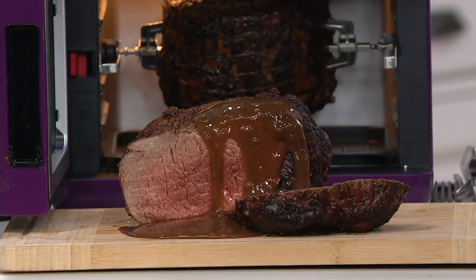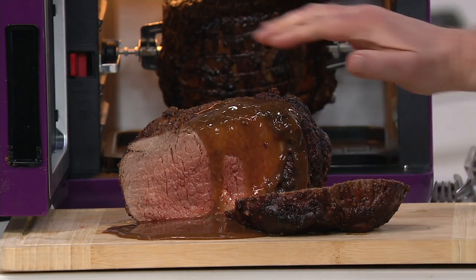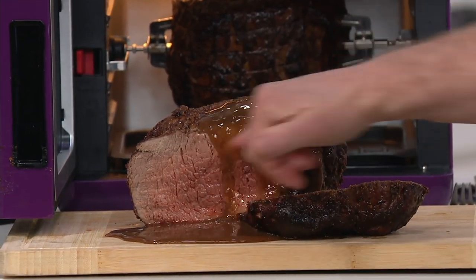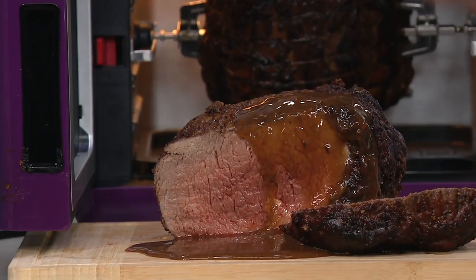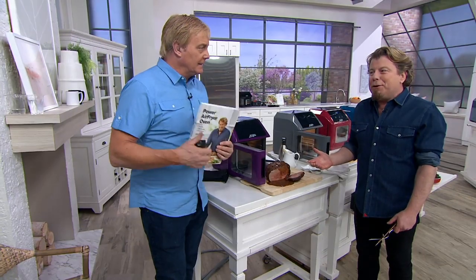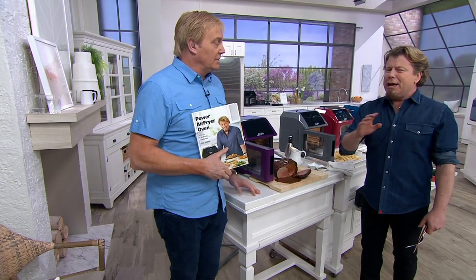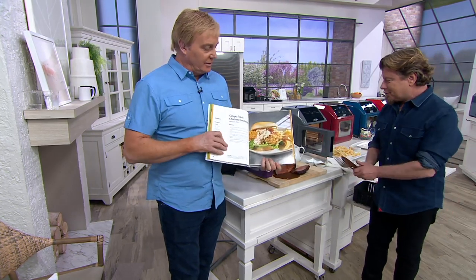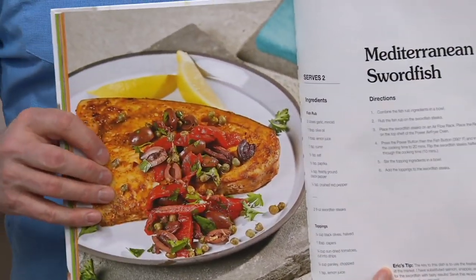We didn't just rotisserie it — we air fried it. That's why you get this crispy, crunchy crust on the outside. You caramelized all the fats in that roast but were able to cook it to perfection. That's what people love about air frying. It has a whole bunch more functions so you're never going to want to put it away — from dessert to breakfast you're going to use this, including toast. Everybody's been asking all day: can I do toast? Absolutely. You can do that and about a thousand other things.